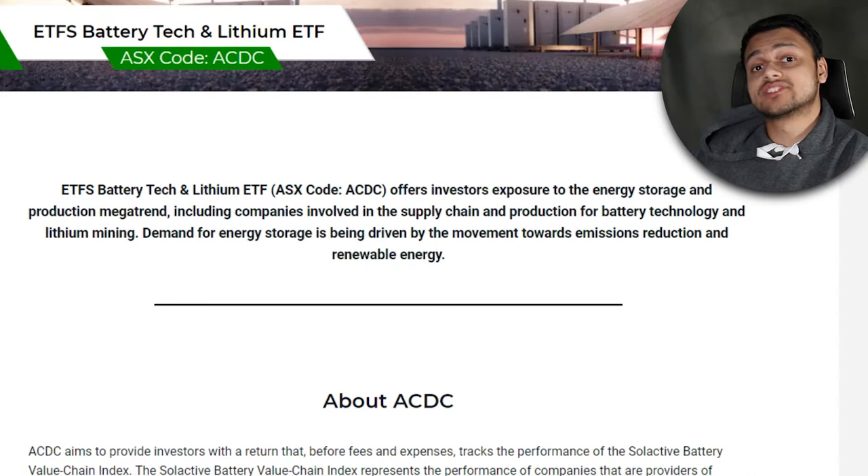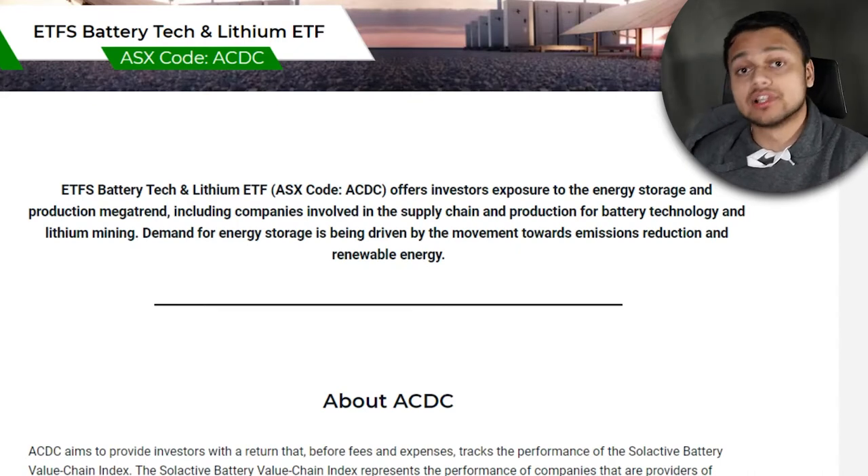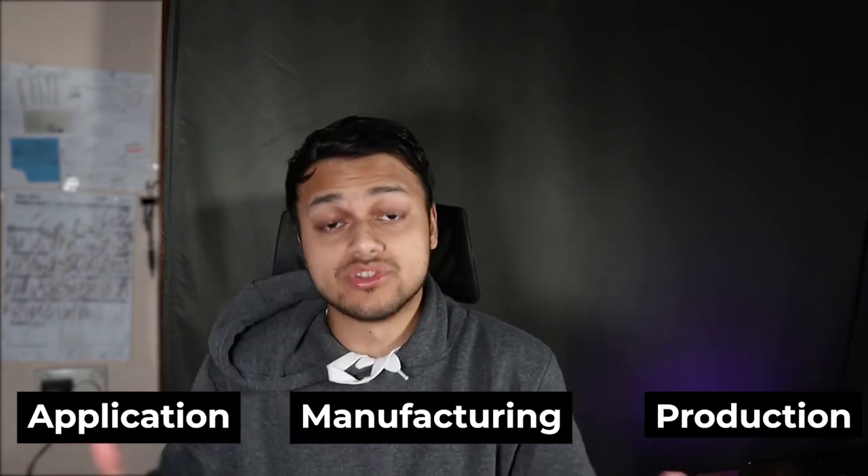This ETF gives you exposure to the energy storage megatrend that's only going to grow in the future. An interesting thing is that it includes companies involved in the whole value chain when it comes to battery and lithium production — from the raw material and mining stage, to the chemicals, through to manufacturing and sales with companies like Samsung SDI and LG Chemical, and finally the application and end-user stage where products like iPhones with lithium batteries or Tesla electric cars are made.